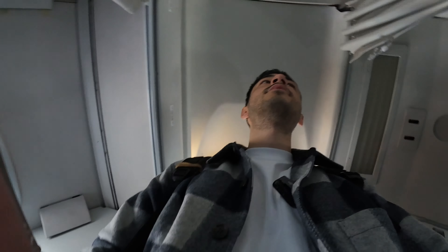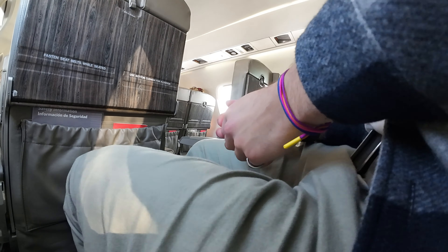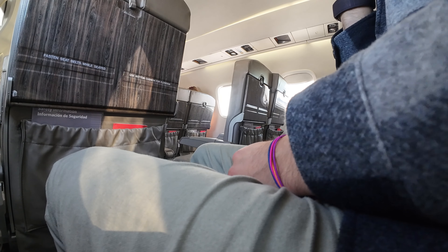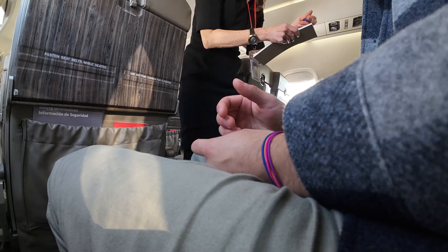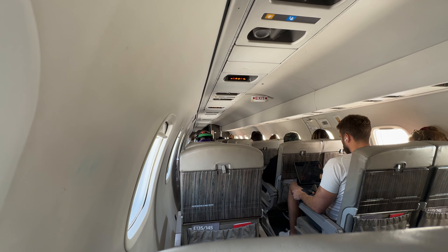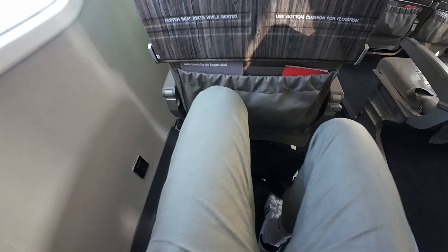The seats are a bit tight but definitely kind of cool. She's taking drink orders. These seats are fine — it's a one-hour flight. They're probably not the most padded things in the world; I was expecting something a little more comfortable, but it's fine. There's a good amount of legroom — probably five or six inches before my knees touch the seat in front.